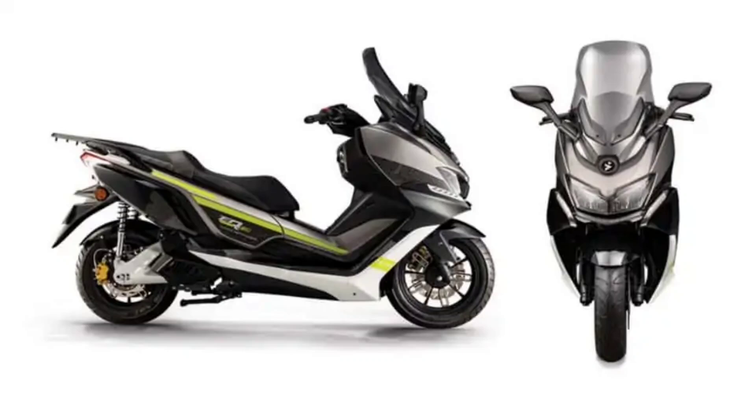The new tech-heavy e-scooter boasts a top speed of 85 km per hour and a range of 110 km.